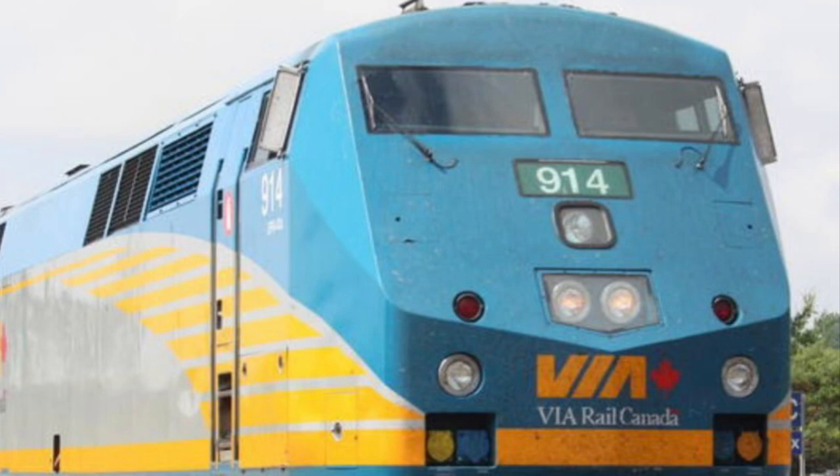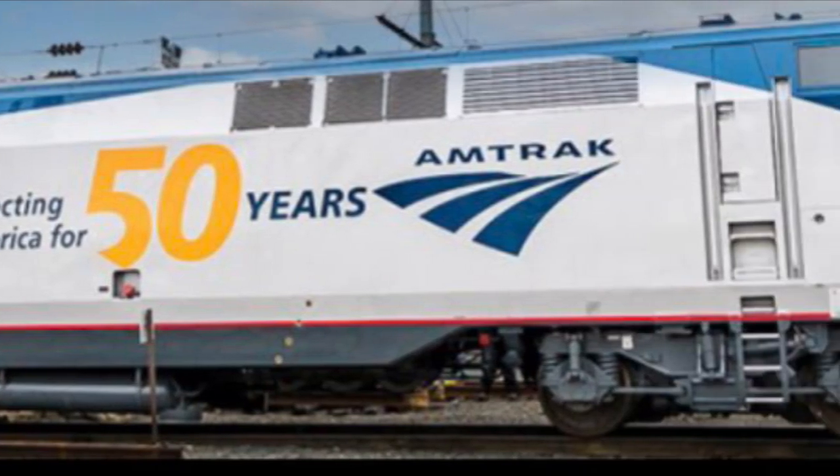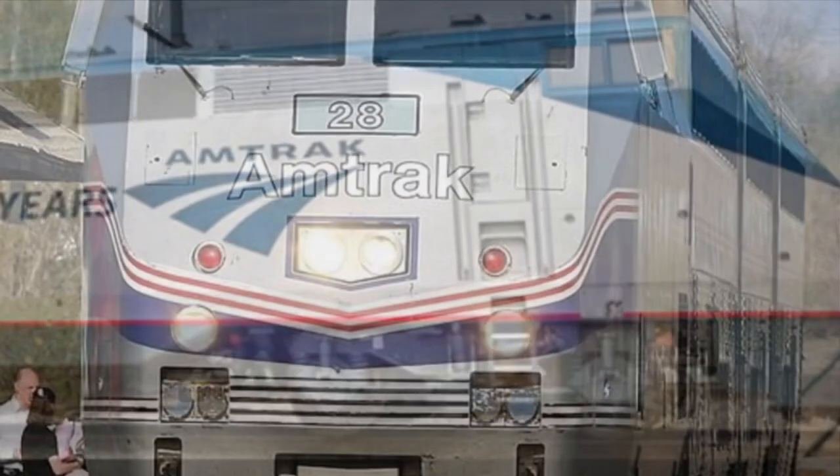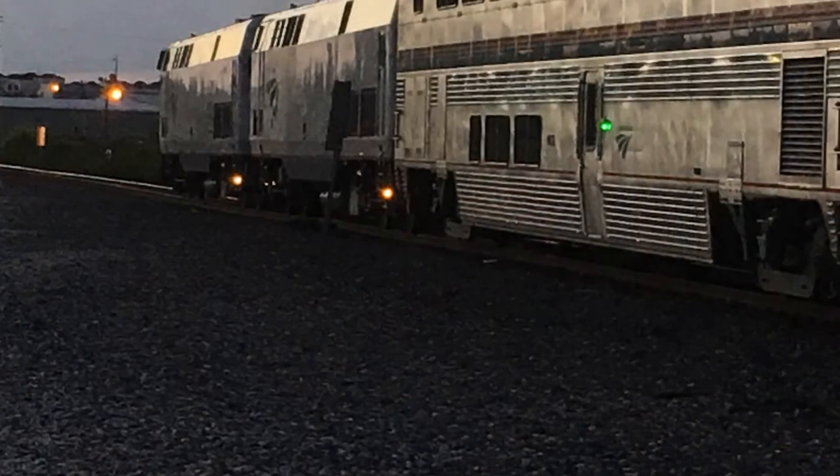While P42 DCs have been somewhat scorned by railfans, preservation of these unique engines isn't out of the question. As the 2020s continue and more are withdrawn from service, perhaps we may start seeing them in museums or operating on short lines. Only time will tell.